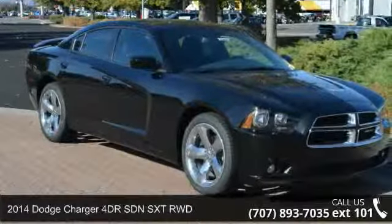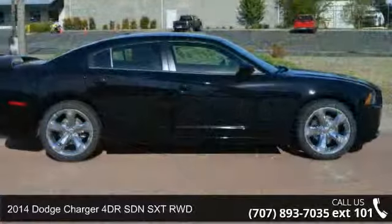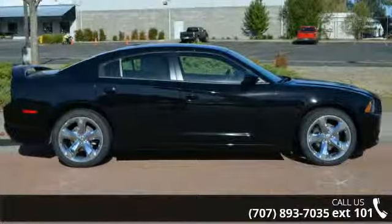Arrive in style with this 2014 Dodge Charger. If you are looking for an automobile with great features, look no further.